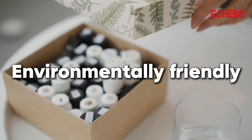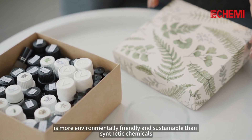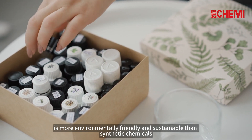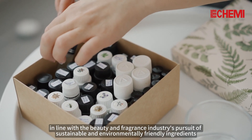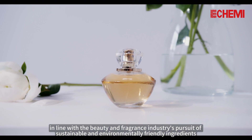Environmentally Friendly. PEG-40 Hydrogenated Castor Oil, extracted from renewable castor beans, is more environmentally friendly and sustainable than synthetic chemicals, in line with the beauty and fragrance industry's pursuit of sustainable and environmentally friendly ingredients.